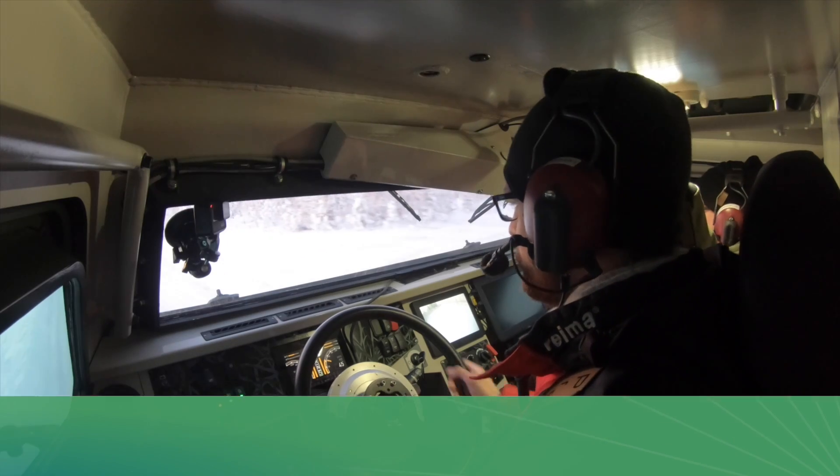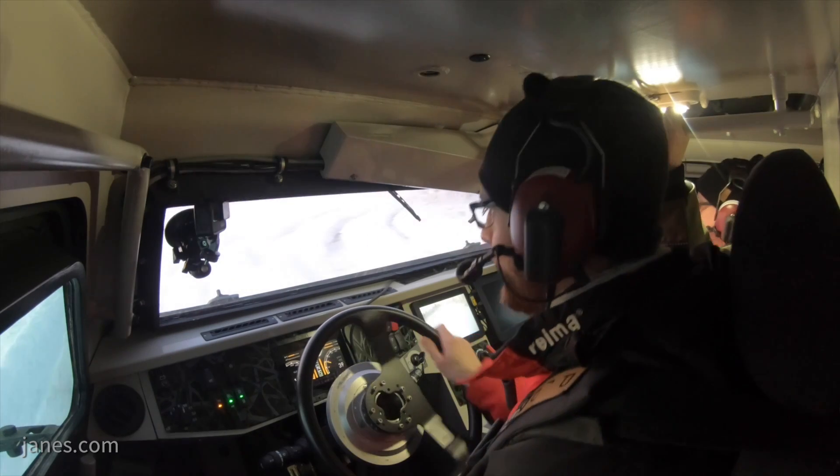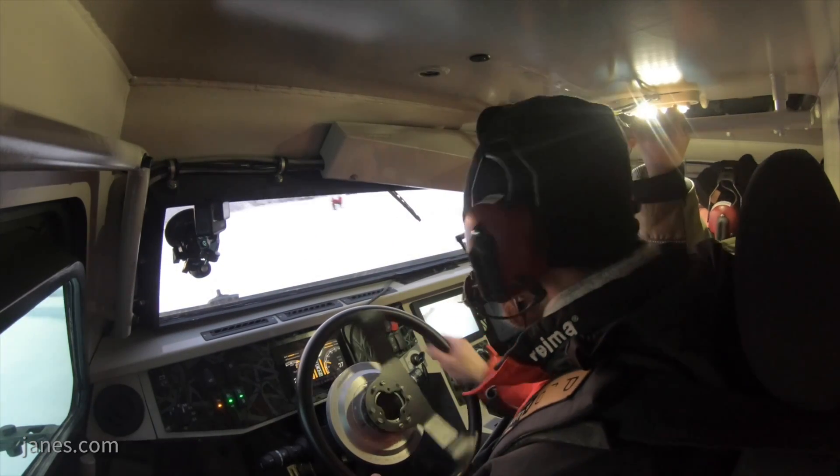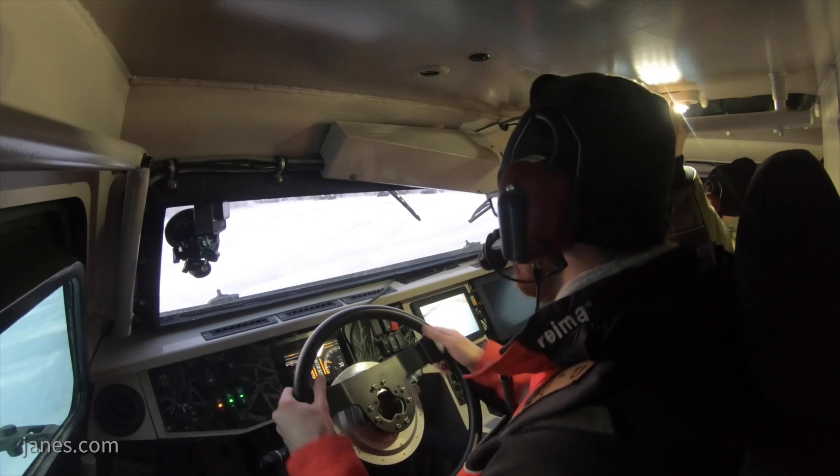We are here in Finnish Lapland with Janne Rakilainen, Vice President of Patria Land Systems. We have been looking at the Patria 6x6 today. It was introduced at Euro Satori 2018 when it had just completed initial trials. Could you describe how the development and testing of it has gone since then?